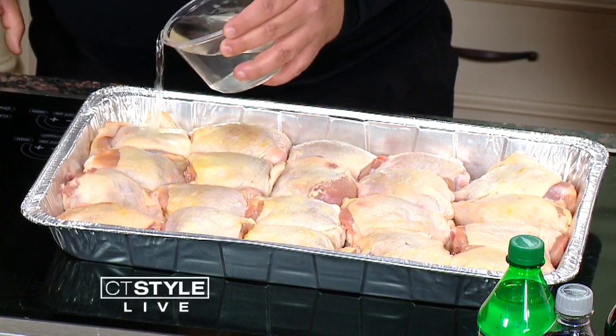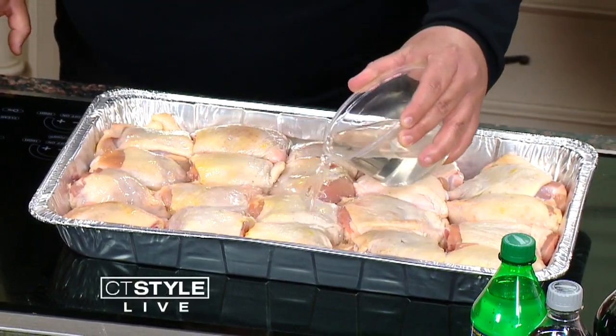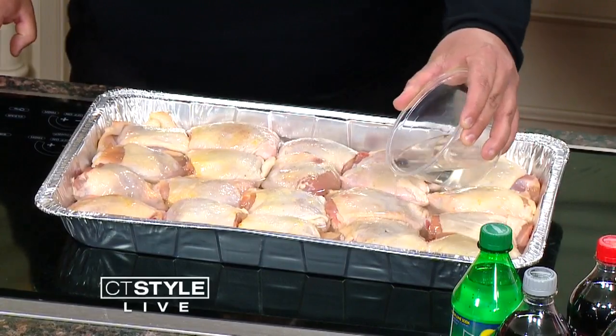Start with a clean, washed, trimmed chicken breast — skin on, bone in. Then add white wine. I like Pinot Grigio or just regular cooking white wine. Do you drink some while you cook? Whatever's left in the bottle! Then season well with salt.